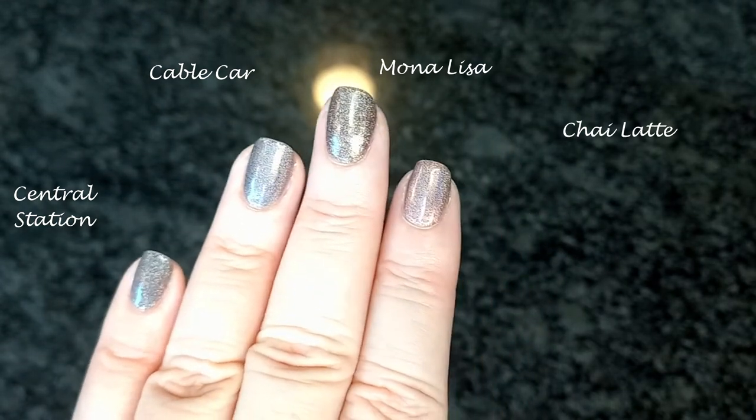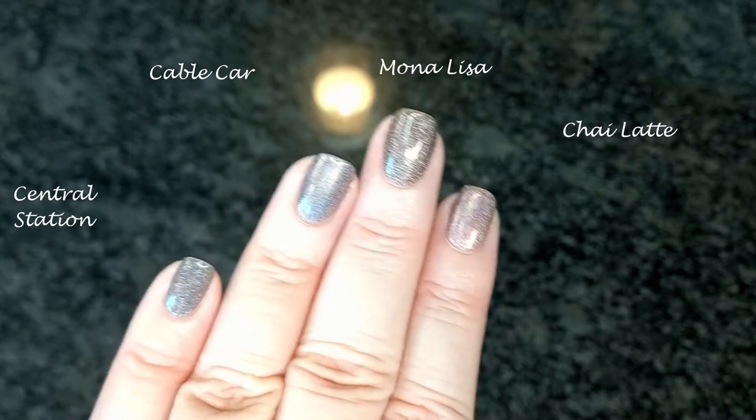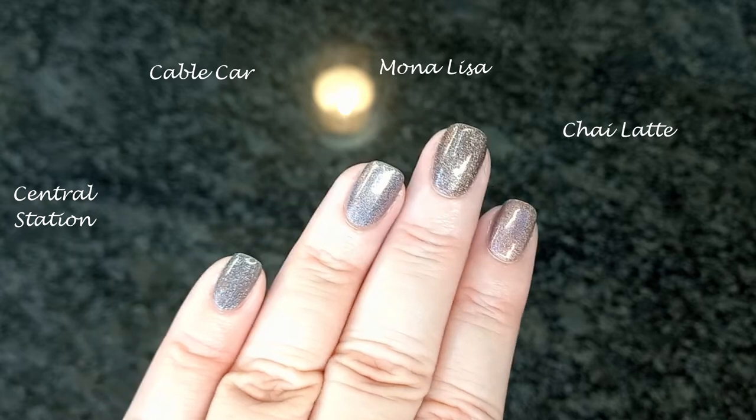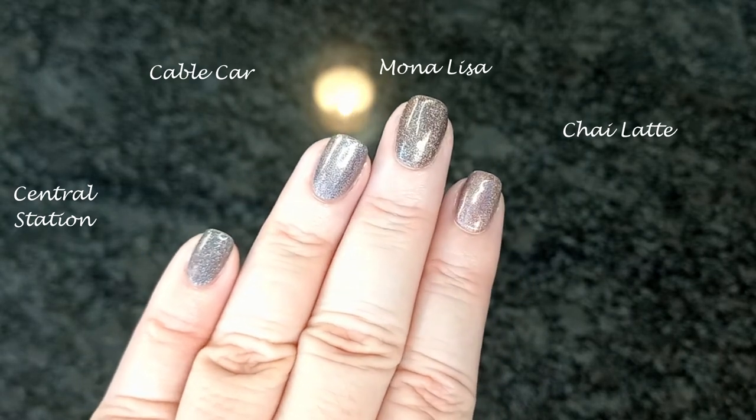If you'd like to see more comparisons of ILNP polishes, like and subscribe, and let me know in the comments which ones you'd like to see. If I have them, I'll compare them for you.